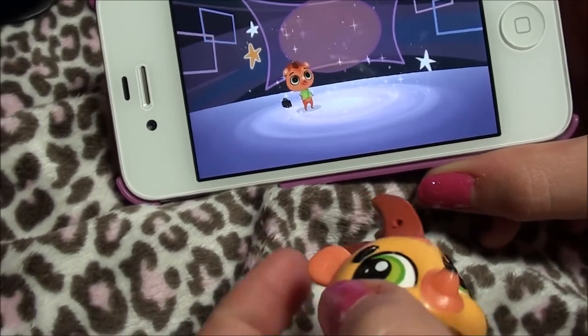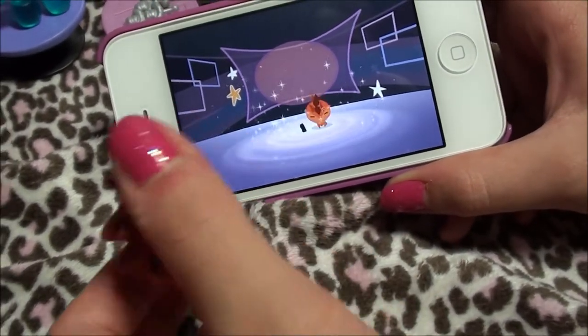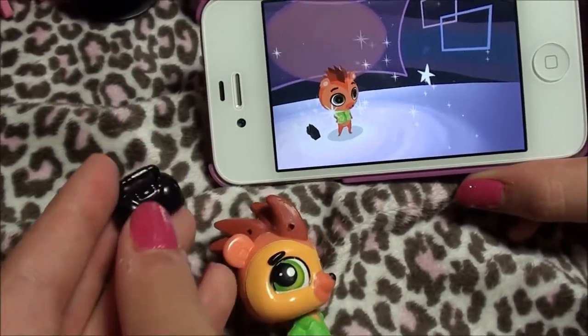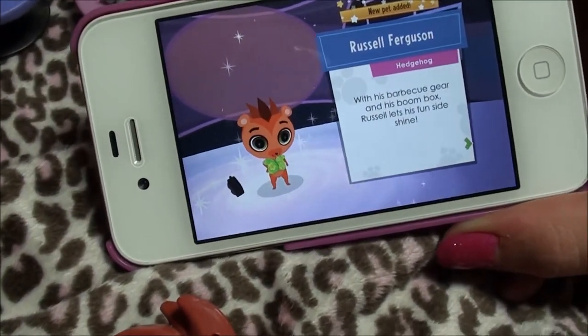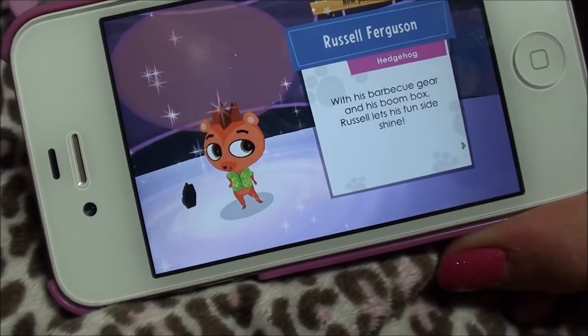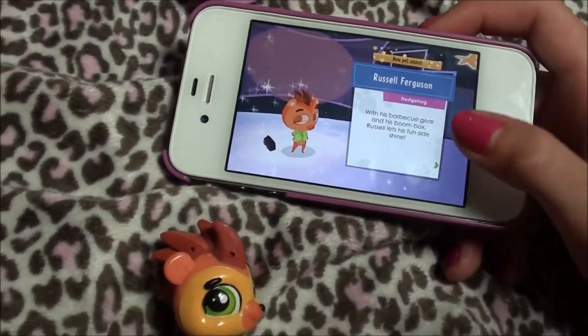As you can tell, he's also wearing the green shirt and has a little speaker, which also came with the theme pack. It says 'Russell Ferguson is a hedgehog. With his barbecue gear and his boom box, Russell lets his fun side shine.'